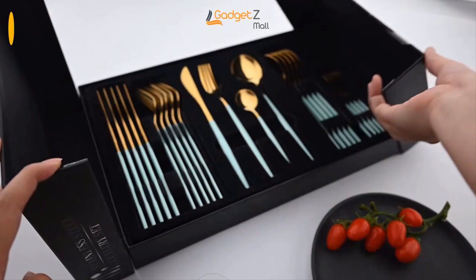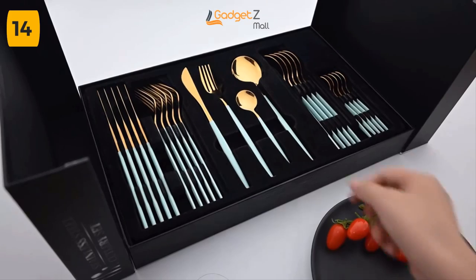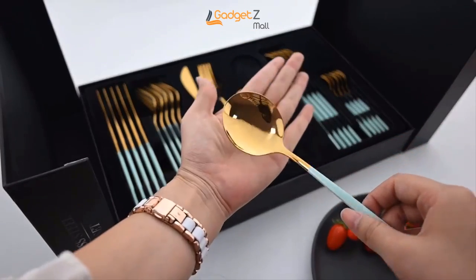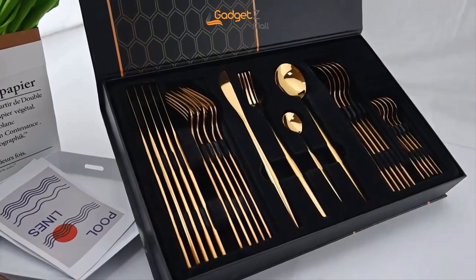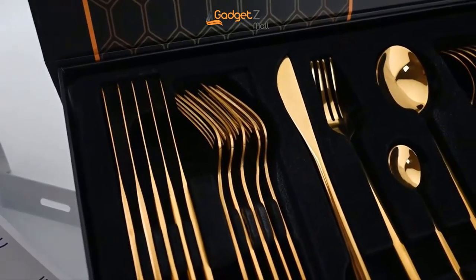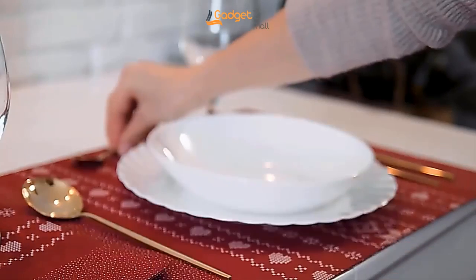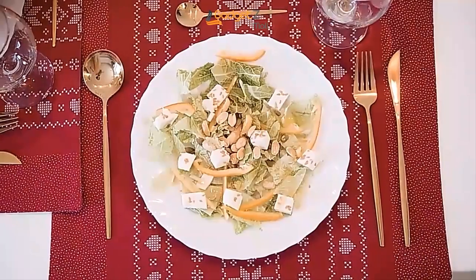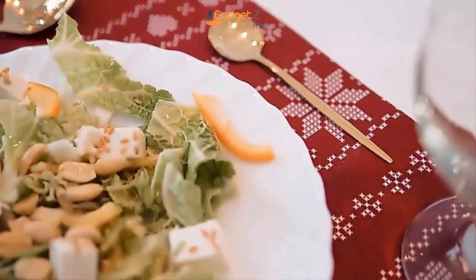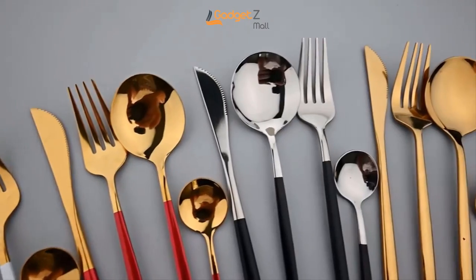Introducing the ultimate in luxurious dining — the Luxury Cutlery Set, 24 pieces. Its clean design and black-gold color make it perfect to use for special occasions. This cutlery set is made from high-quality stainless steel, which means you can use it for a long time. And because it has a simple design, it will never go out of style. Your guests will be impressed when you bring out this cutlery set. It also makes a great gift for housewarming parties. Make sure to wash the set before you first use it. When it's time to clean up after your meal, simply put it in the dishwasher for easy cleaning. To keep it looking its best, rinse off any food immediately.